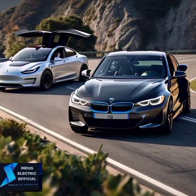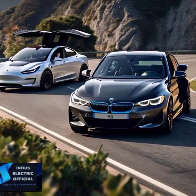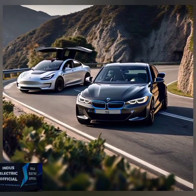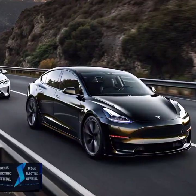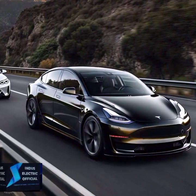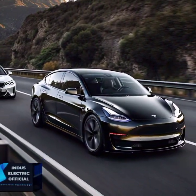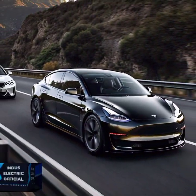Charging and overall costs are big factors. Tesla's supercharger network is one of the largest and it's incredibly reliable for long trips. BMW is rapidly expanding its charging network but relies more on third-party stations. In terms of ownership costs, both cars qualify for EV incentives in many regions. But with Tesla's solid track record for low maintenance and high resale value, it may give you the best bang for your buck.